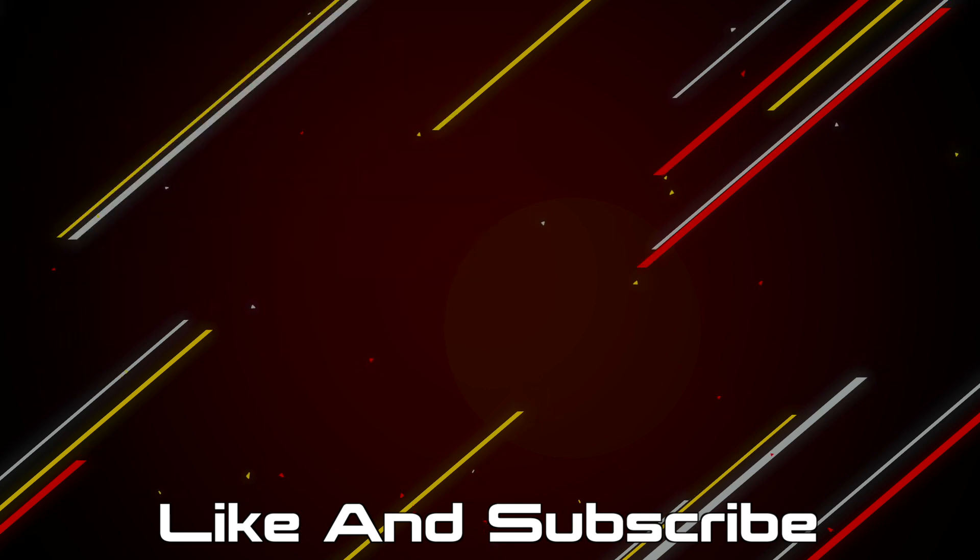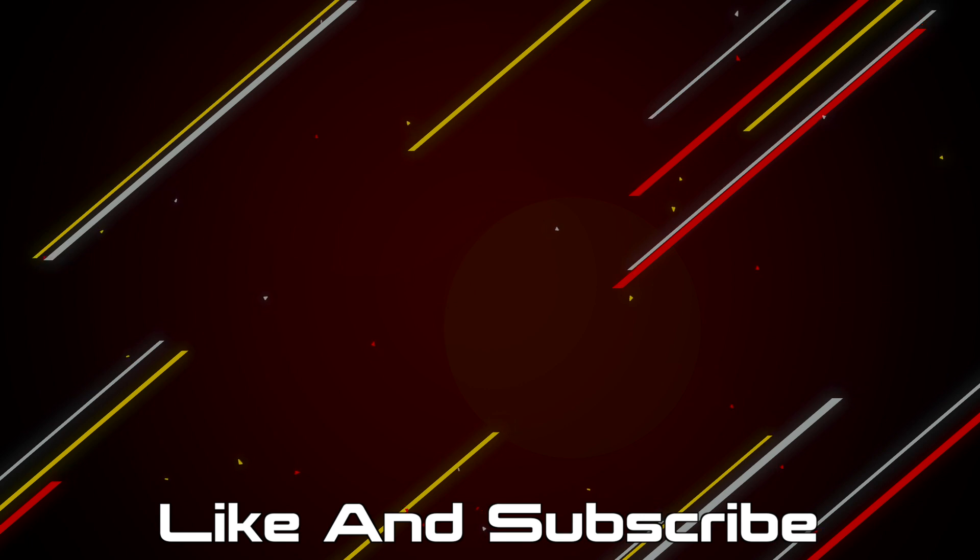If you made it this far I guess you enjoyed the video, so hit that like button and subscribe. If you want to pick up any of the products mentioned in this video, those will be linked in the description down below, and you can also support the channel by checking out the merch store. But other than that, I'll catch you next time.